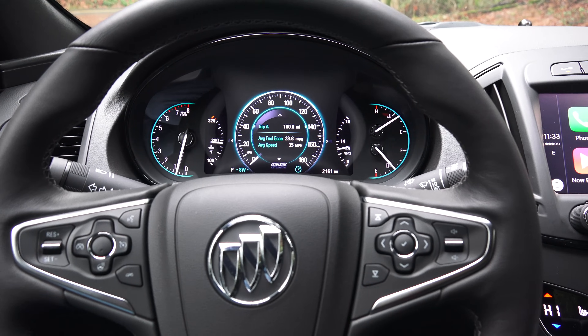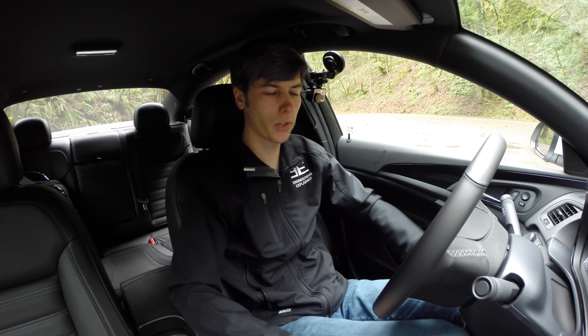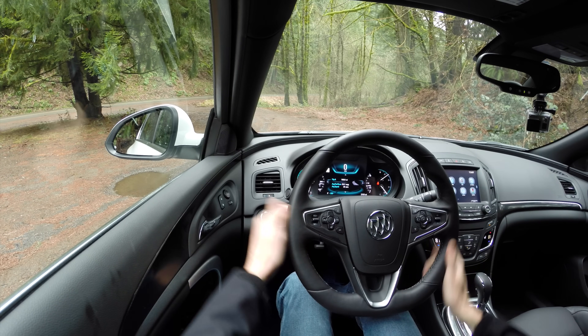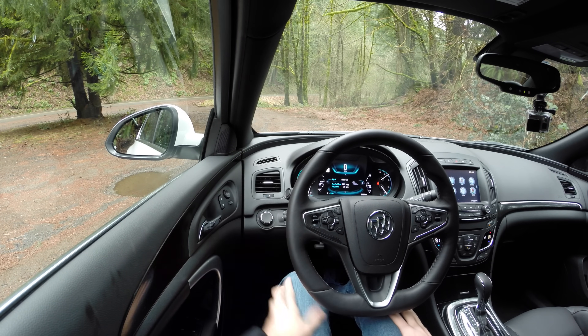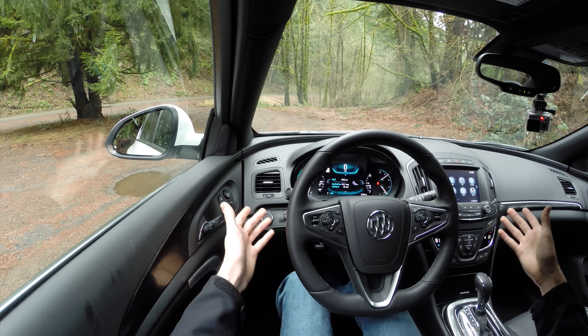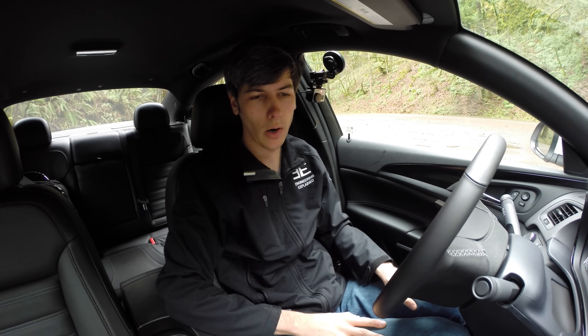The interior is also nice — comfortable leather seats, decently bolstered, and plenty of room for my legs. There's plenty of adjustment in the steering wheel to pull it in or out, up or down, and you've got an electronic display up front with all kinds of different controls and features you can look through. One of the best things about this vehicle: Apple CarPlay.